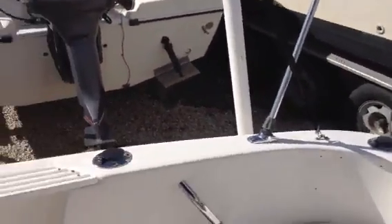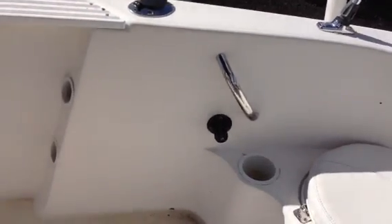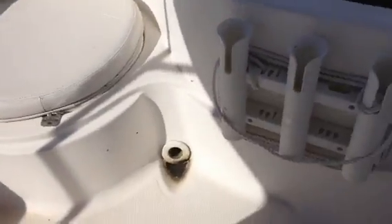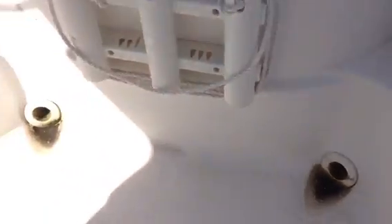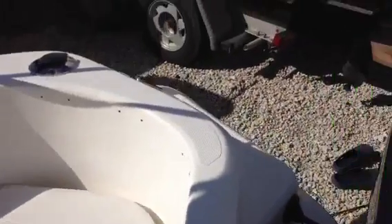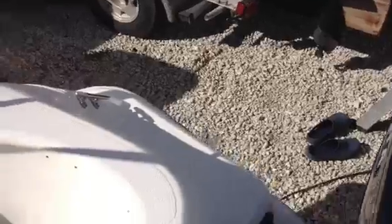There's your stern light and an outlet for the saltwater wash down. The deck in this boat is also self-bailing. It has large scuppers right here in the back, which is very good — if you ever get any water in the boat, it will exit right out on its own. No bilge pump needed.